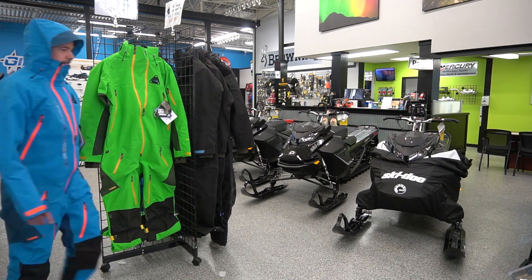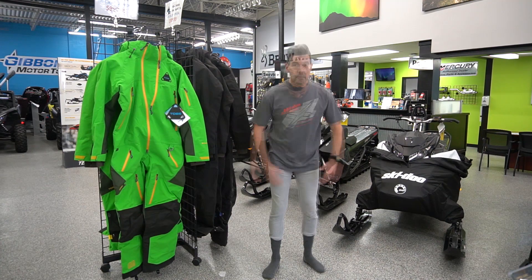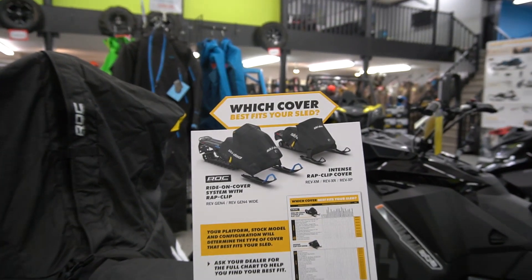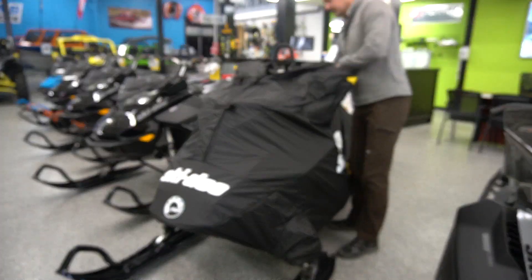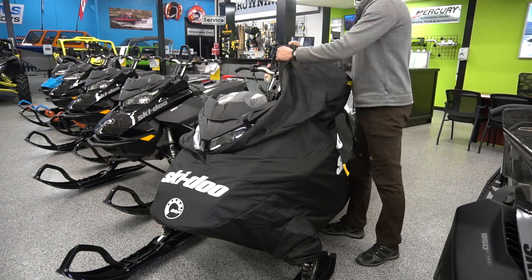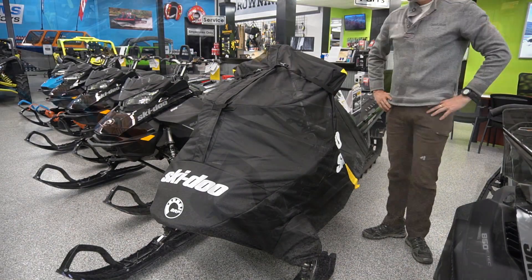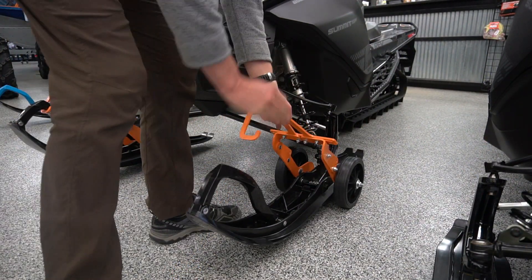Gotta tell you about the all-new ride-on cover from Ski-Doo. Say hello to easy handlebar access, quick-release buckles, and driving with a covered sled. Now you can cover it up before you drive it up on your sled deck — how nice is that? This is a fabulous addition to our accessories inventory.